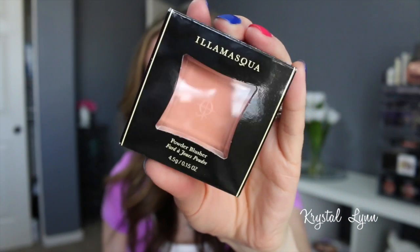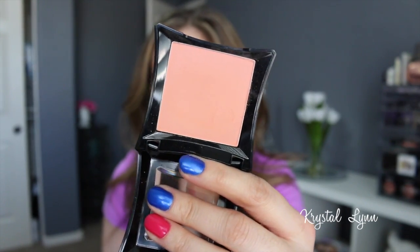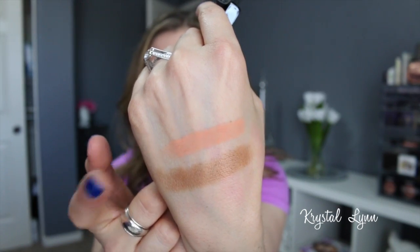Then I picked up another Illamasqua blush. I really love the Illamasqua blushes so I picked up the color Lover — it's a gorgeous peachy matte shade. It's really pigmented, so soft and buttery. I've used it a few times and I absolutely love it. It's a great color for spring or summertime.